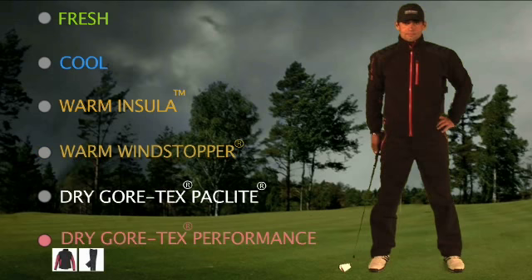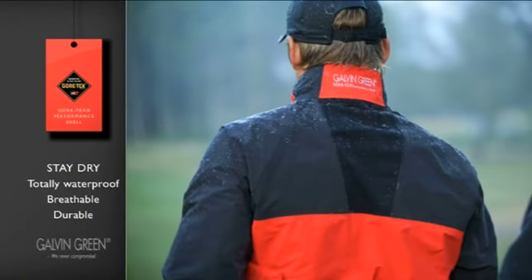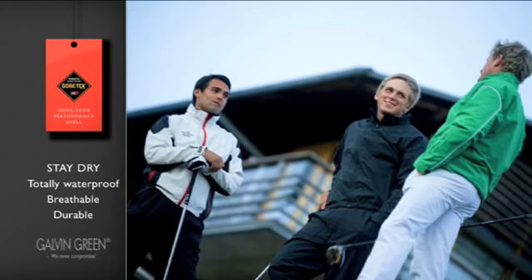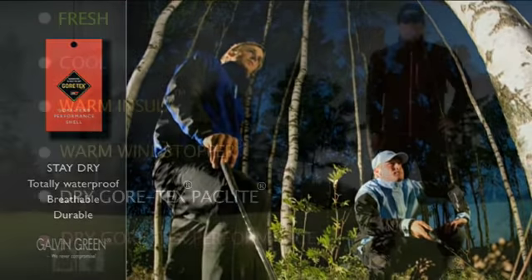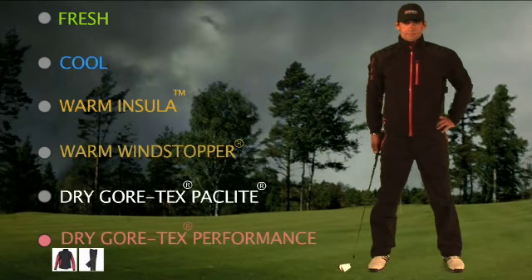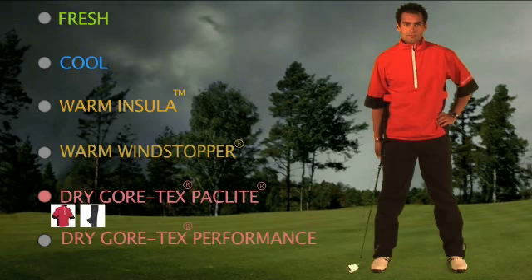The dry layer comprises the renowned Gore-Tex material in waterproof suits and headgear that are guaranteed to keep you dry, even when sitting or leaning on wet surfaces. Several of Galvin Green's waterproof garments feature a new, innovative stretch material which enables you to swing freely in even the wettest weather. As well as the hard-wearing Gore-Tex Performance Shell suits, there are also Gore-Tex Pack Light Shell garments for full rain protection on warmer days.